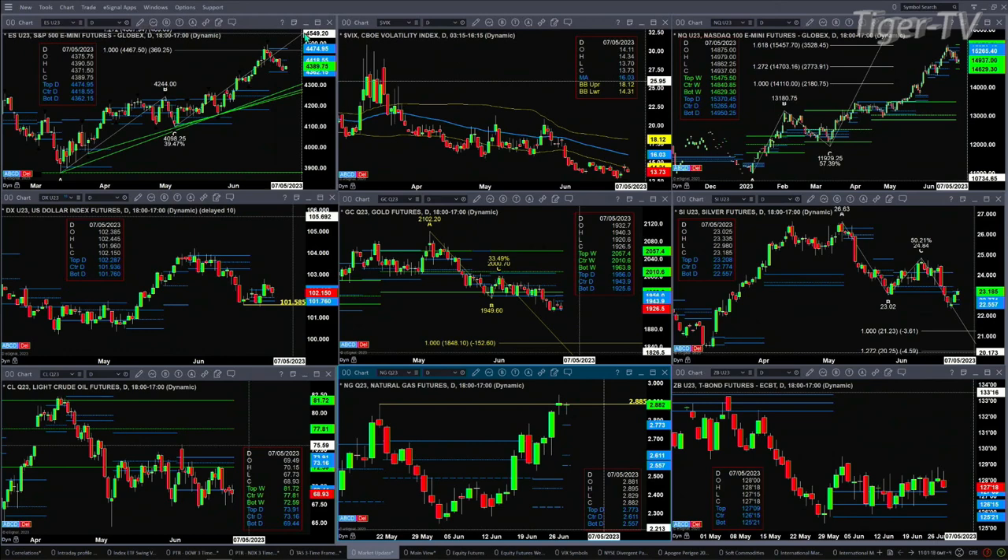The NQ is really consolidating within its daily profile. The white background chart has the profile bottom support at 14,845 — that was tested and held yesterday. That would suggest a move up to the center of its profile or its bearish structured sell zone, 15,265 to 15,370.